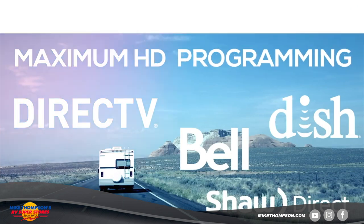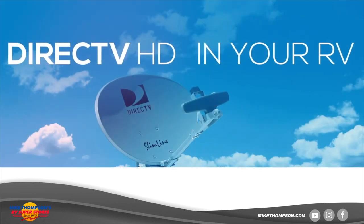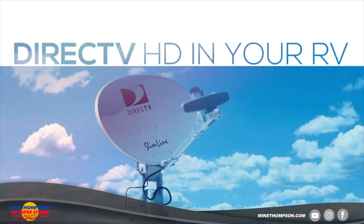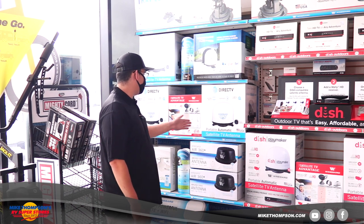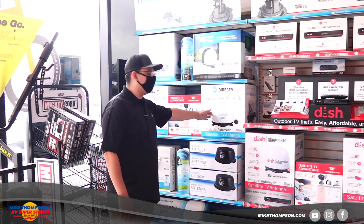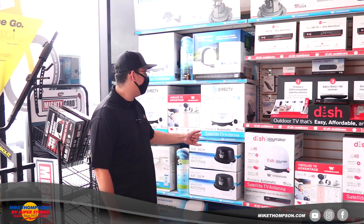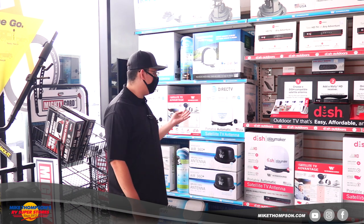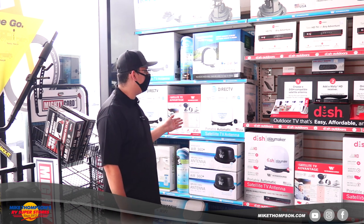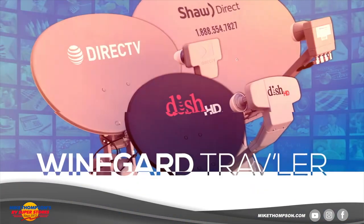When you go over to DirecTV, a lot of people like to stay with DirecTV because that's what they have at home, and Winegard provides great support for that. Same idea — get it installed on your roof, call DirecTV, they'll get you going. This is a Carryout, which is probably our best seller. If you ever wanted to go from DirecTV to DISH, or if you're up in Canada and move over to Bell, you have the option of doing that.